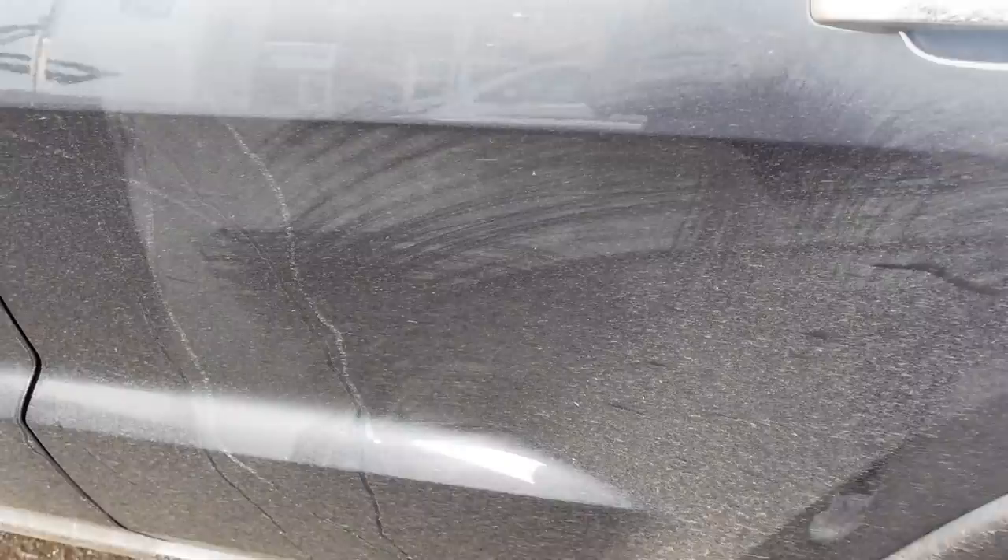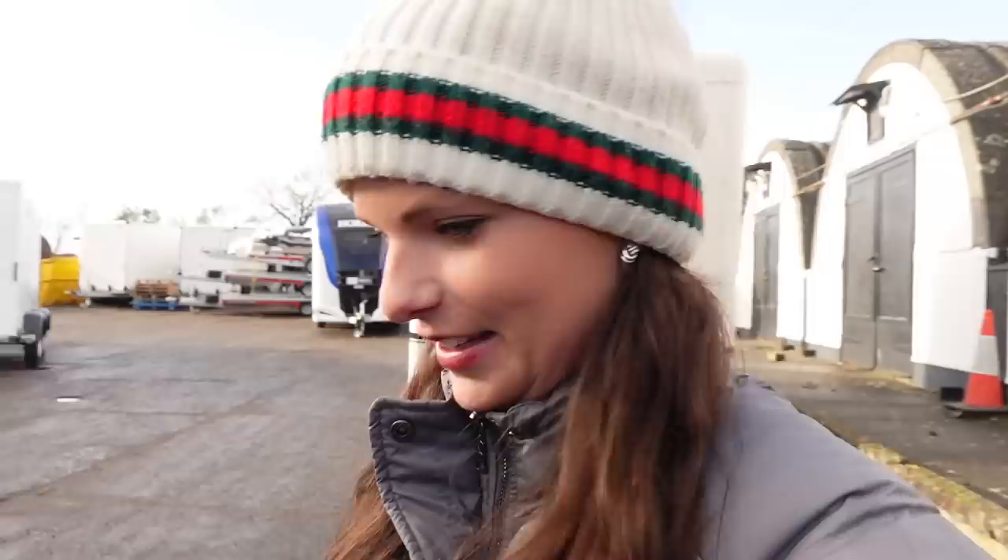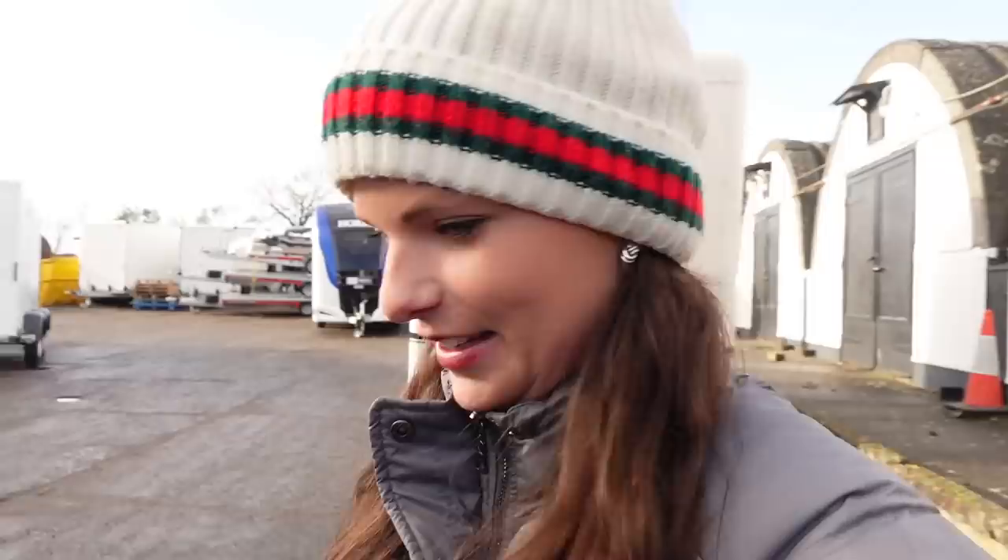Before I came, I thought I better give my car a clean because it was absolutely filthy. However, I didn't use soap — just the pressure washer — and now it actually looks dirtier than it was before. So I was going to turn up and impress, and sadly I'm not going to be doing any impressing because my car cleaning skills are atrocious. Anyway, I'm going to stop rambling and go find Will, who is going to show me where my new trailer is.